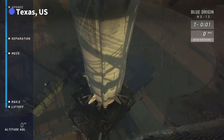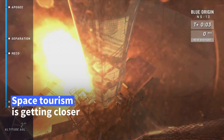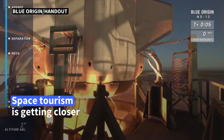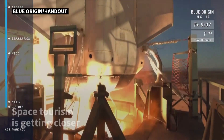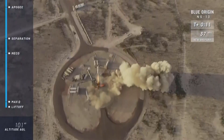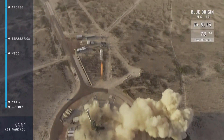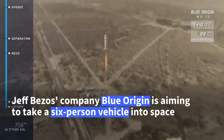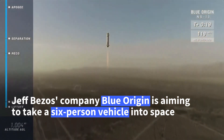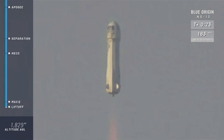Engine start, two, one. Look at her go. Mission control is confirmed. New Shepard has cleared the tower. Check out that shot from our drone — on her way to space.